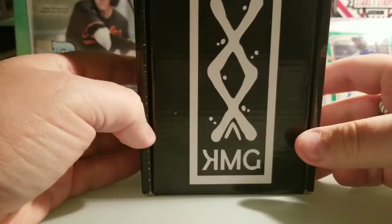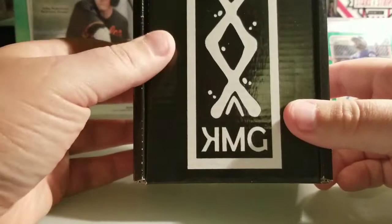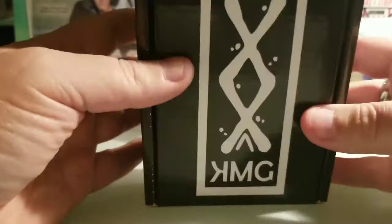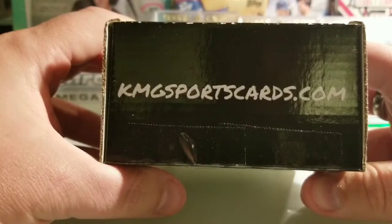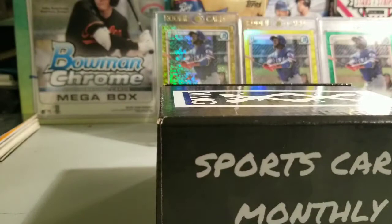Welcome back to the channel. I have another subscription box — this is my third one. My first two have been very cool, so I'm gonna keep subscribing. It's not a bad little box from KMG. This was $75 shipped to my door and I've had no complaints. There's their email address in case you want to reach out and inquire about your own box. Wish me luck — hit that like — and let's see what I get this month.